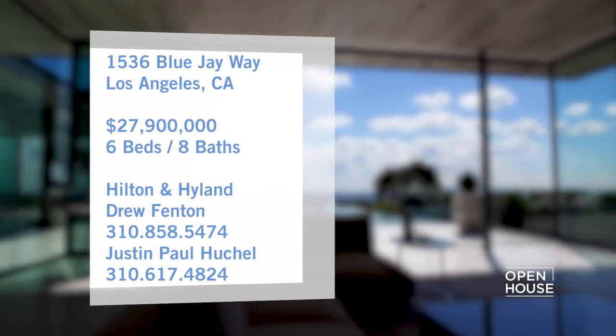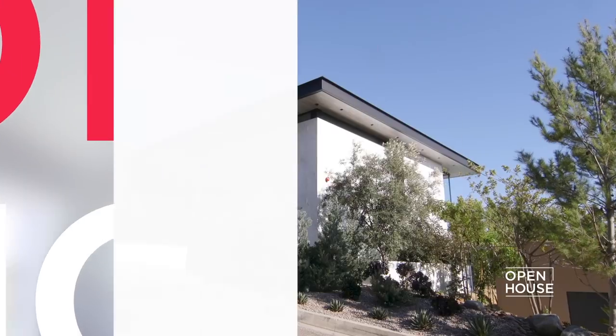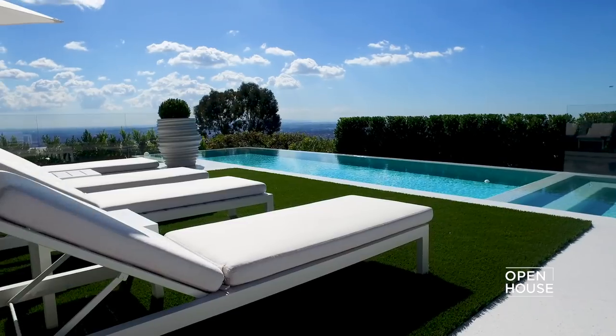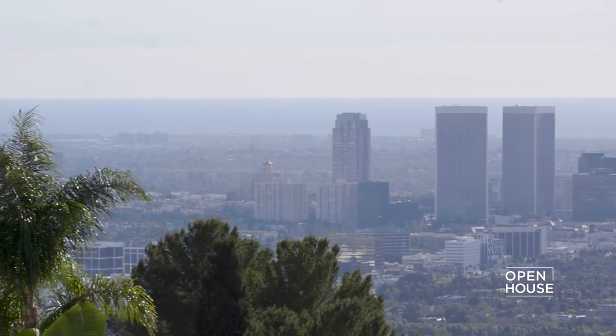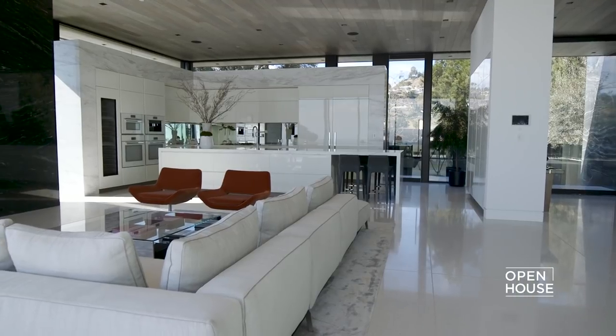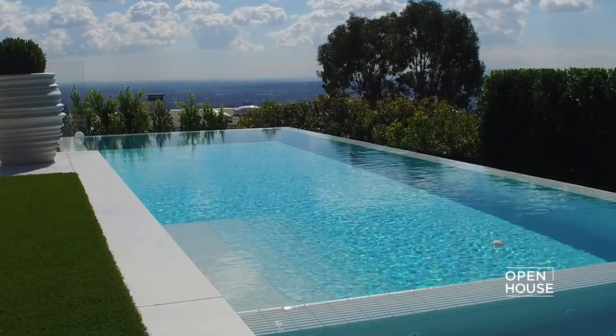Hello, my name is Paul McLean of McLean Design, and I'm the architect for this house at 1536 Blue Jay Way in the Hollywood Hills, California. It's about 9,000 square feet and has six bedrooms, two swimming pools. I'm looking forward to showing you around — we've got great views.